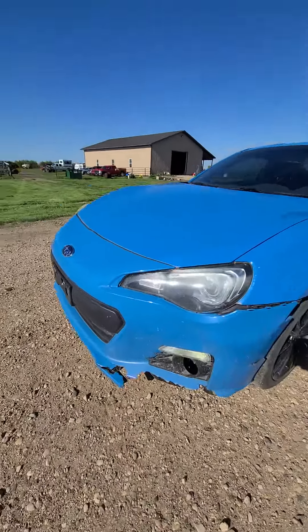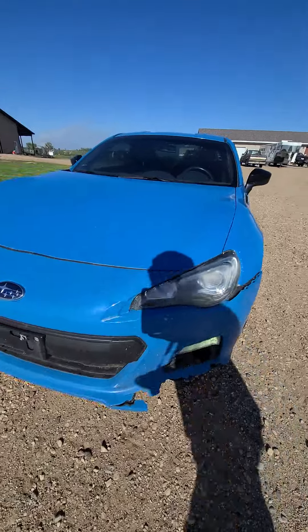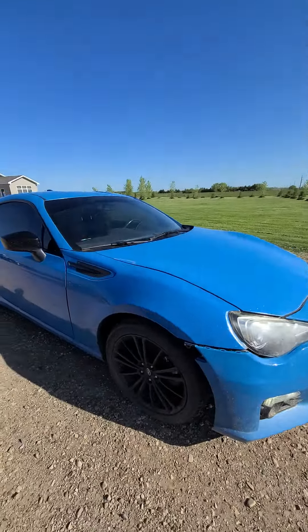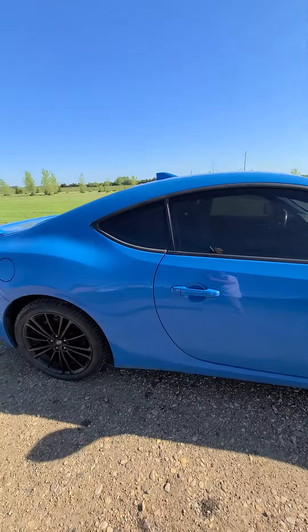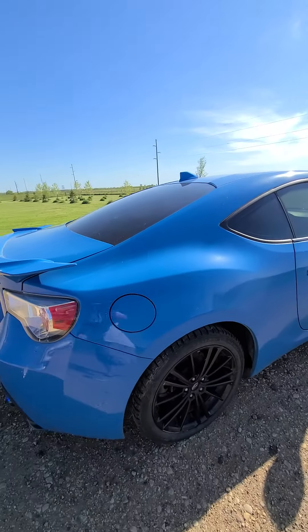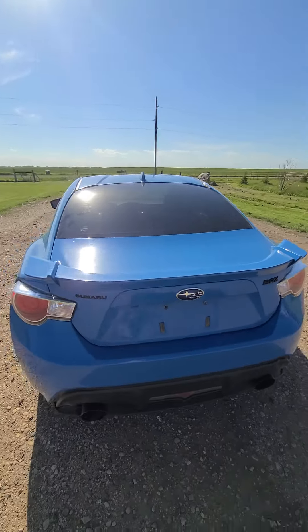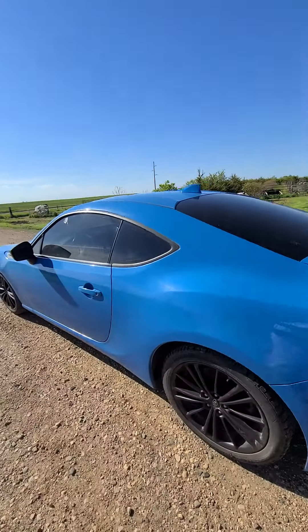I'm doing a video walk-around here, and you can see it does have that front spoiler — it's cracked. The car is running right now. I think it'd be a lot of fun to drive; sounds pretty good. It's only got 62,135 miles on it, so that's pretty good.